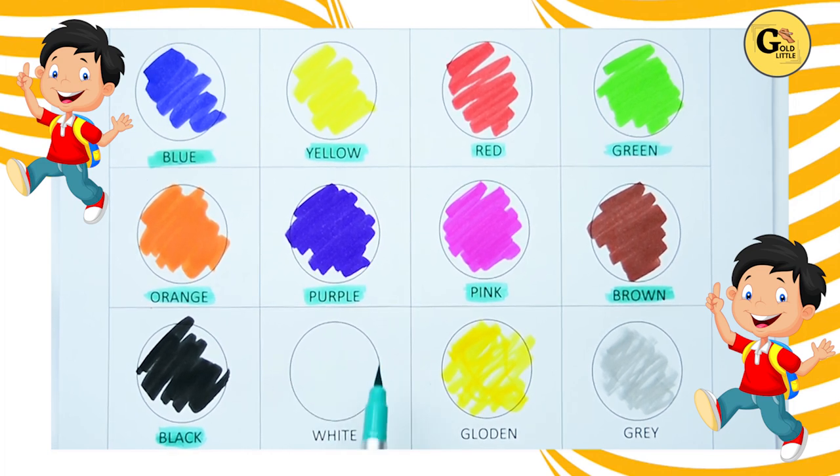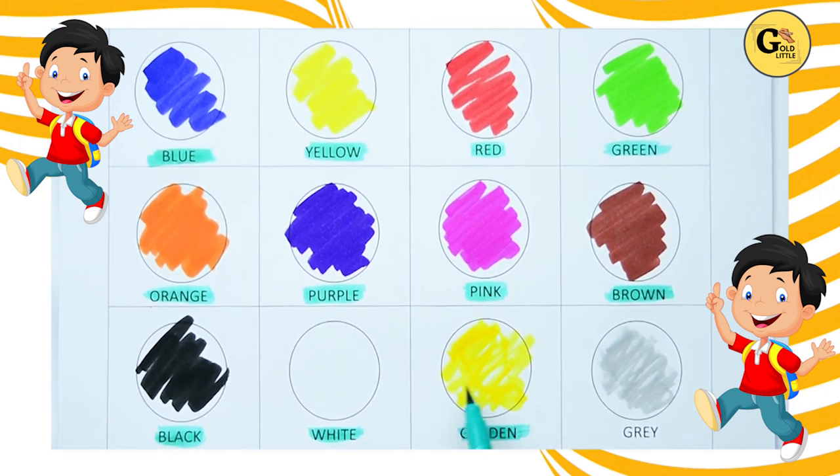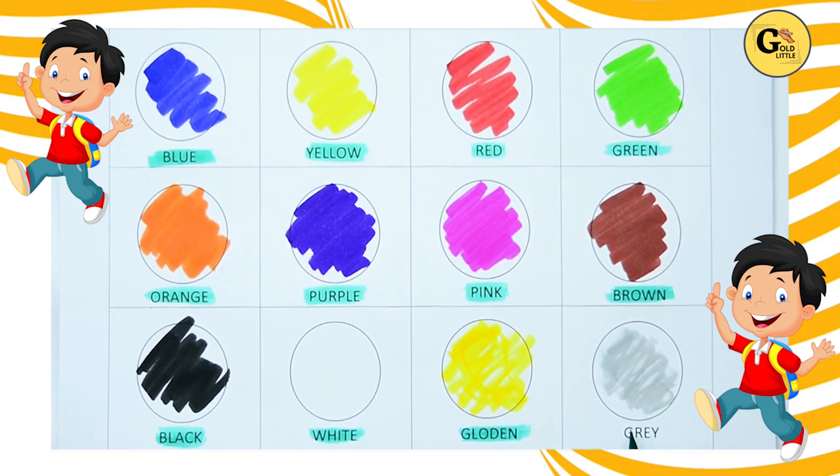White. Here, white color. No color — paper color is white. W-H-I-T-E, white color. It's golden. G-O-L-D-E-N, golden color. Gray. Which color is this? Yes, it's gray. G-R-A-Y, gray color.